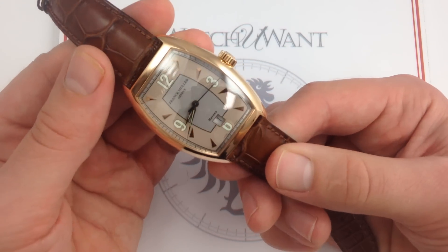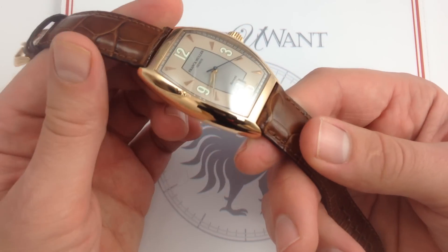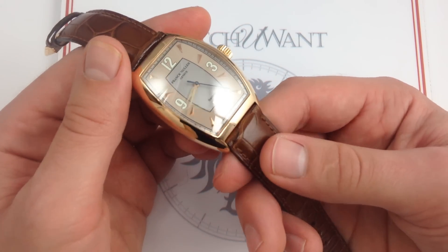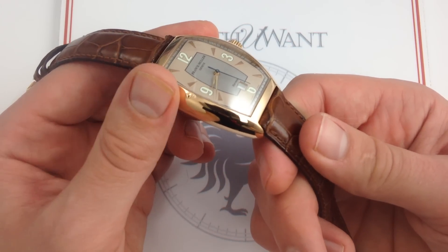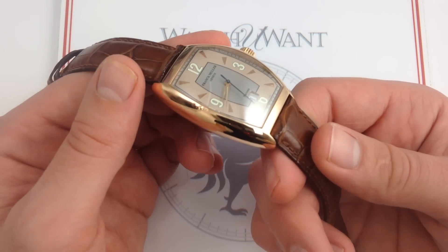Moreover, if you search for this exact reference — take the reference number off our website, search Google — you won't find a single picture of this exact watch that isn't one of our photographs. That's really saying something, when you can't find a photograph of something on the Internet where there exist pictures of things that have never existed.